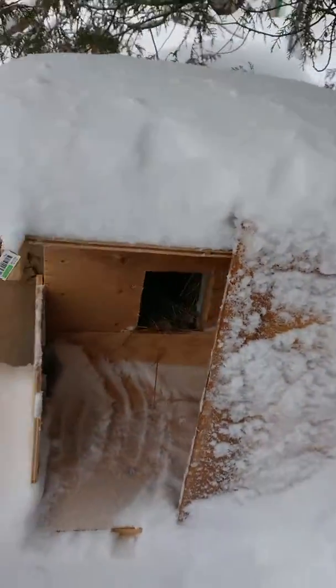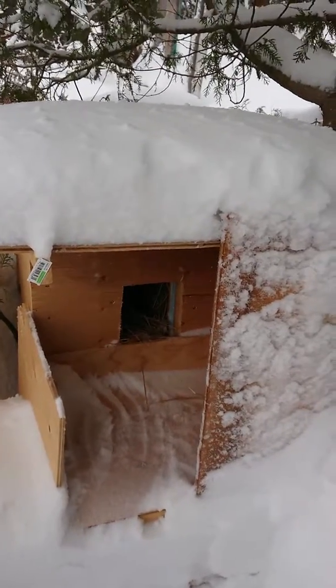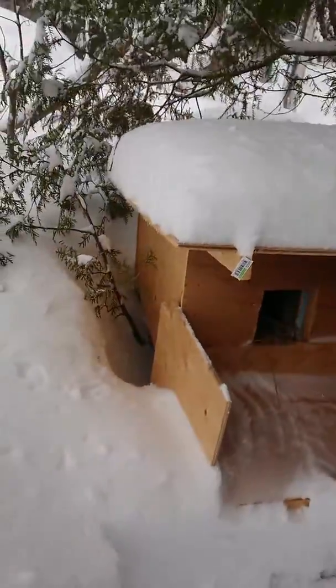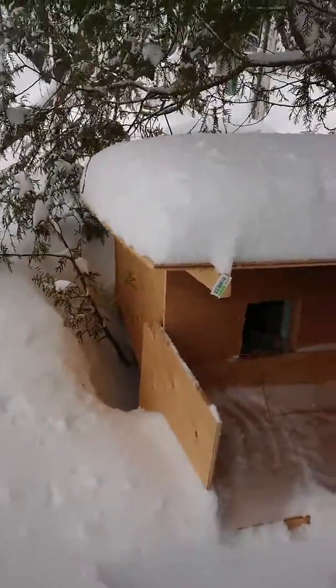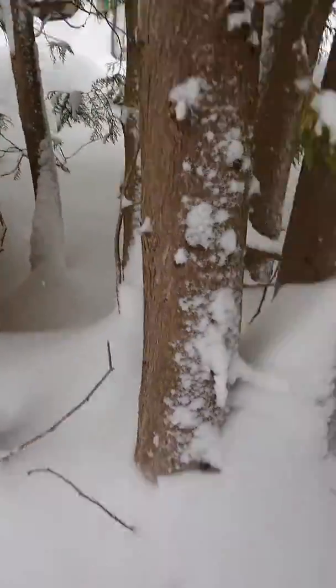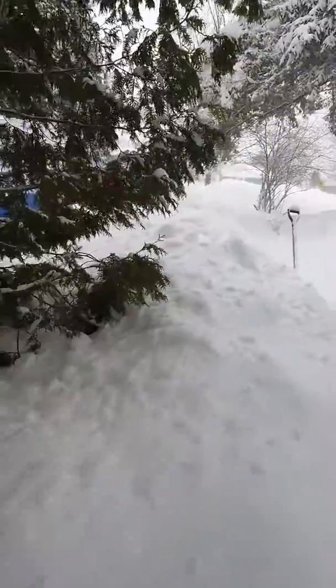Pretty easy to make — plywood, two by fours, one by twos, straw, and insulation. Build one of these little babies. You can find designs on the internet, or just use your own mind. Keep these little critters safe for the wild winter we've got this year.